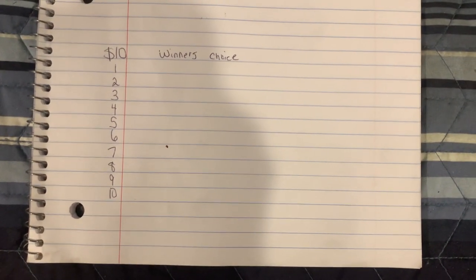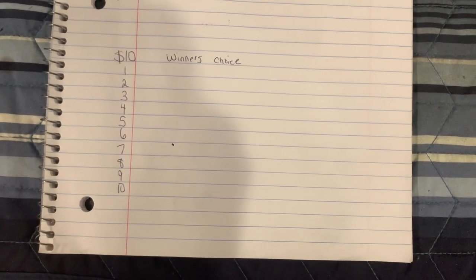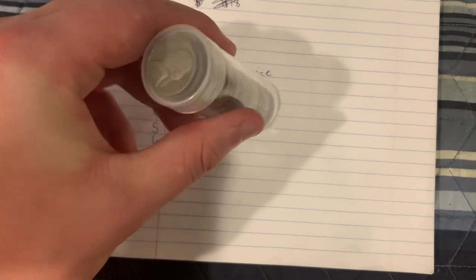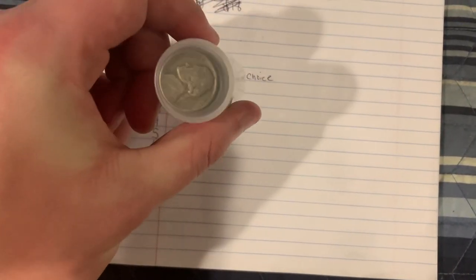Hey guys, it's Jersey here and we have a $10 game that's ready to be played. Here are your choices. We have a full tube of war nickels, but that's not all.